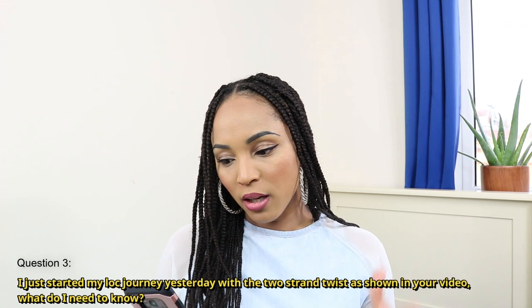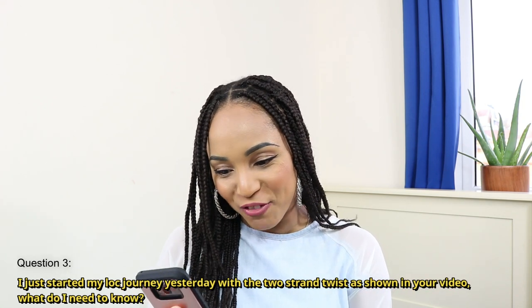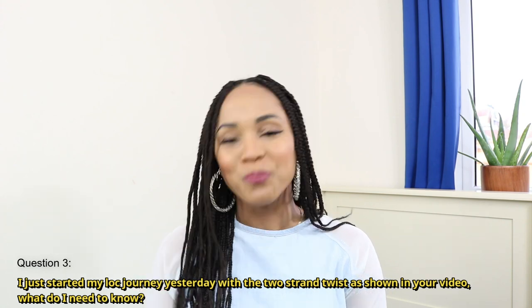The final question for today is: I just started my lock journey yesterday with a two-strand twist as shown in your video — what do I need to know? Before I jump in, I just want to say thank you to every single person who has come through and shown me love in the comments regarding starting their lock journey with the two-strand twist method. I do enjoy seeing your photos — some of you have sent photos via Instagram — and it looks phenomenal.